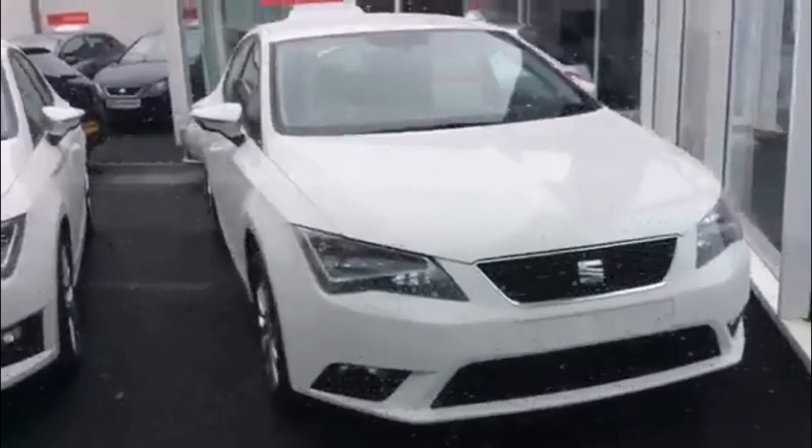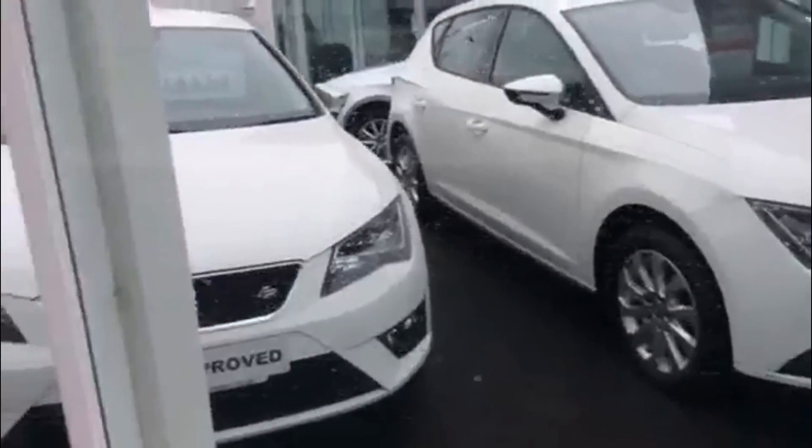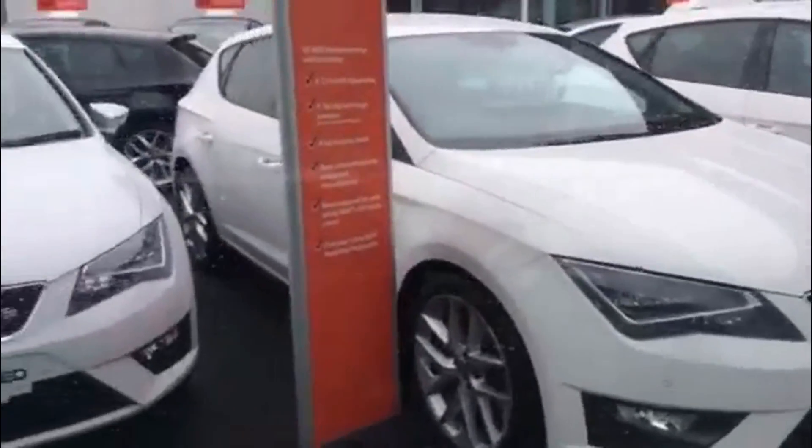As you can see there are some lovely Leons. We also have a full range of FRs, the sporting model of the Leon. 2015 and 2016 models, all at exceptional value.